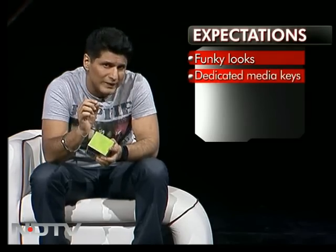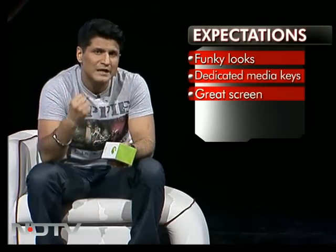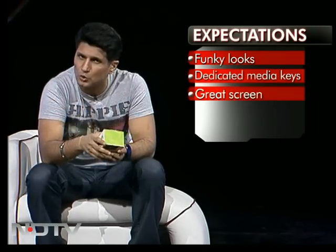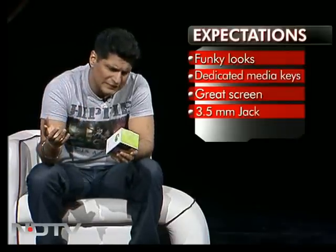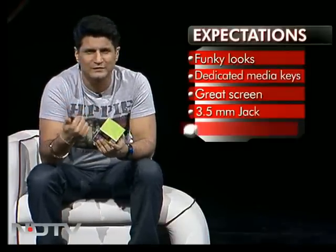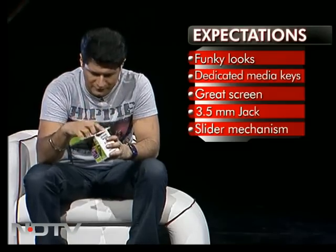So here are my expectations: it should be very funky looking. Music phones must have dedicated hardware keys and must have a great screen, because if it's funky looking and it's a music phone, everything should look good on it. A 3.5mm jack — very, very vital. Other than that, the slider mechanism should be really, really solid. So, expectations set, let's see how many are met.